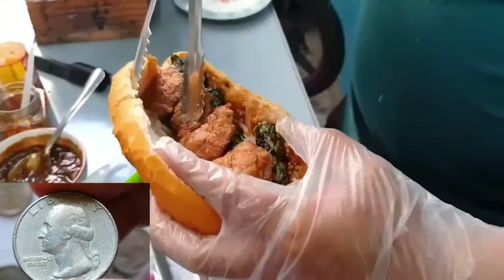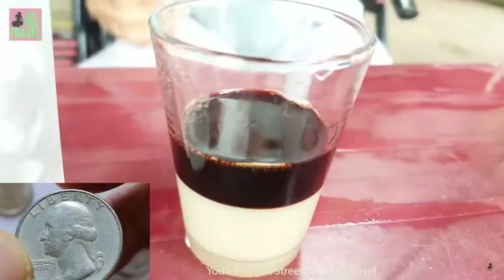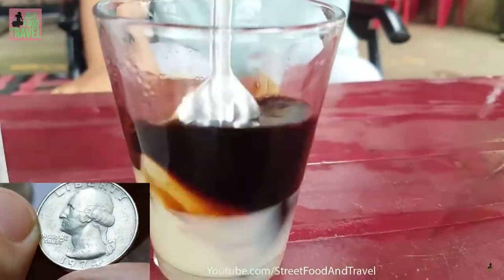With a Washington Quarter, you can buy a banh mi, a traditional Vietnamese sandwich, and a cup of cà phê đá, iced coffee.